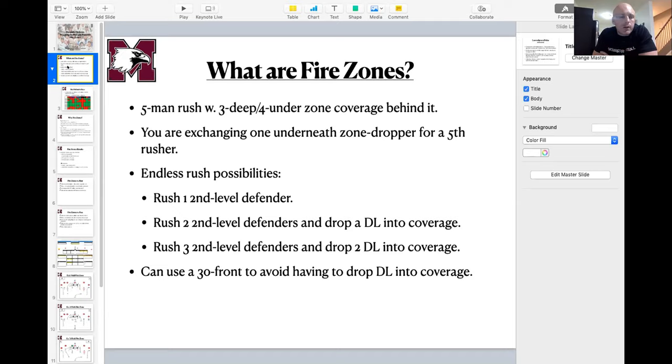For guys who use a 30 front — and even for us as a base 4-0 team that gets into a three-man front on second and long — one benefit is you can bring two second-level defenders without having to drop a defensive lineman into coverage. There's some concern on run downs, but in terms of pass rush, getting two second-level guys rushing the quarterback without putting a D-lineman in coverage is pretty good.